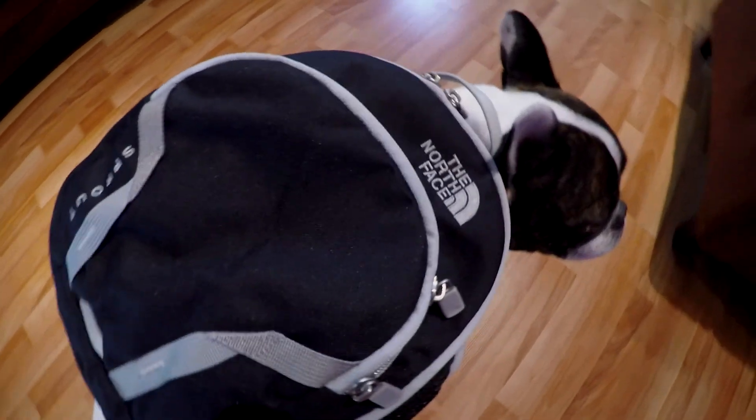What are you going on there? What's that, Spank? What's in your backpack? Are you packing gear?